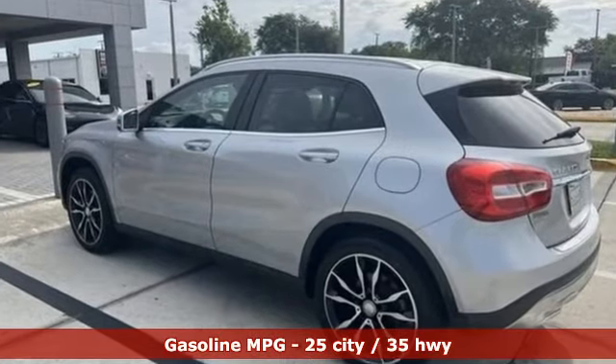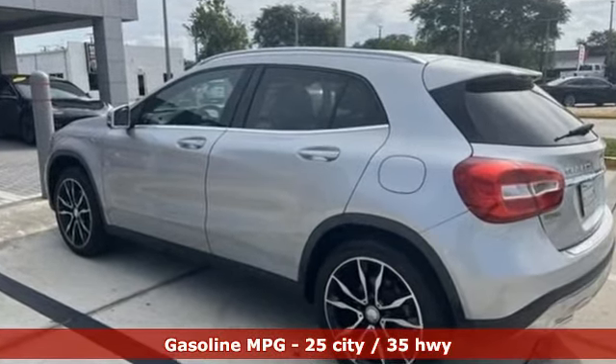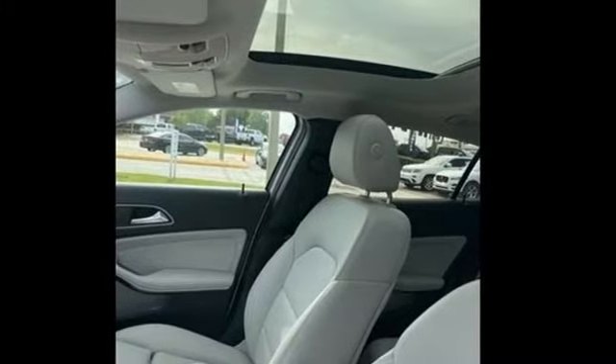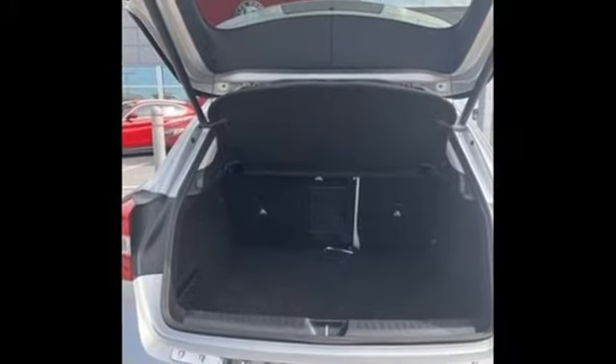Intercooled turbo inline four-cylinder engine, gas pressurized shocks, Bluetooth wireless audio streaming, refrigerated box located in the glove box.